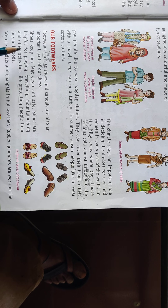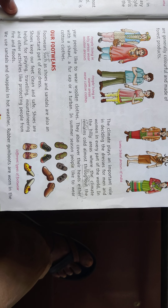Shoes are helpful for playing, traveling, mountaineering, and other activities like protecting people from fire and flood.